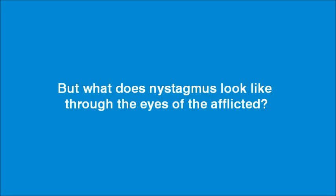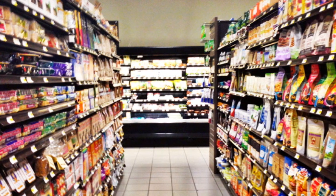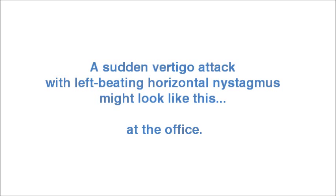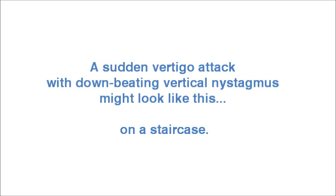But what does nystagmus look like through the eyes of the afflicted? A sudden vertigo attack with right-beating horizontal nystagmus might look like this at a supermarket. A sudden vertigo attack with left-beating horizontal nystagmus might look like this at the office. A sudden vertigo attack with down-beating vertical nystagmus might look like this on a staircase.